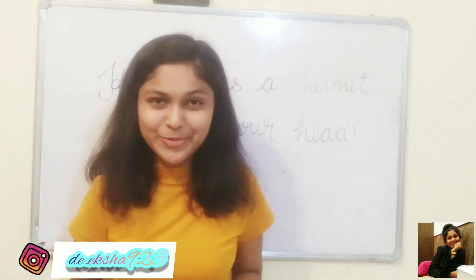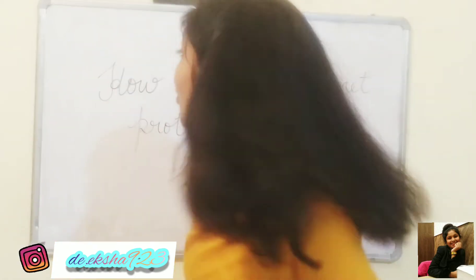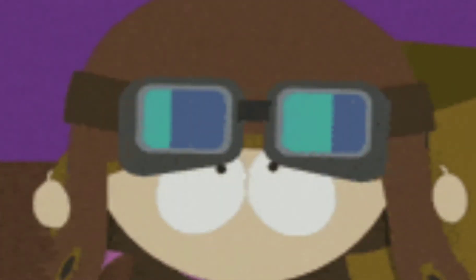Hello everyone, it's Triksha Singh welcoming you back to my YouTube channel. In this video, I'm going to tell you how does a helmet protect our head?